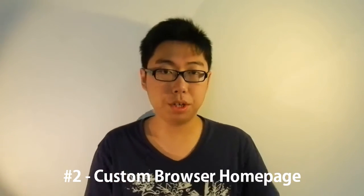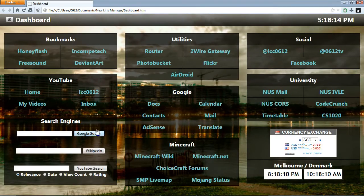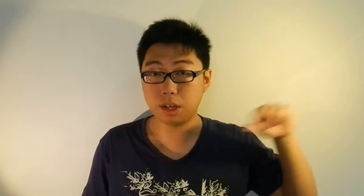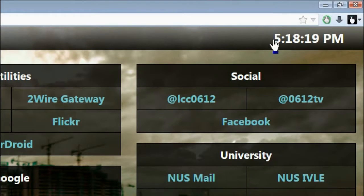Number two: a custom browser homepage. I have a feeling these are getting more and more out of date since nowadays most people just start their browser at Google. But what I have is a homemade dashboard for my browser — it essentially replaces the homepage you normally have in your browser. What I have is a whole bunch of links to places I tend to go often. I also stick in a Google search box, a Wikipedia search box, and a YouTube search box. And because this is HTML, you can do fancy things like have the time in the top right corner.